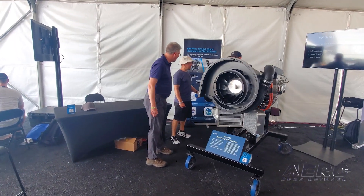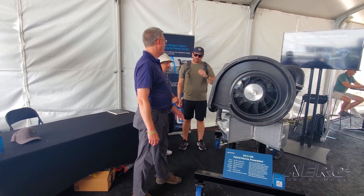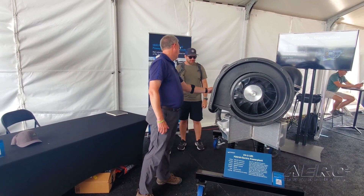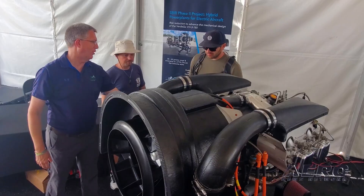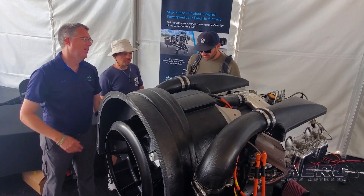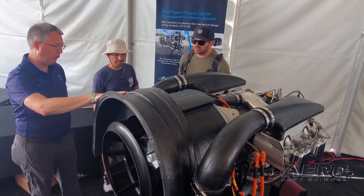What you're seeing back here is probably the first time anyone's seen one of our hybrid electric power plants out in the public eye ever. This is a hybrid propulsion system that marries together the best of conventional propulsion with the best of electrification, enabling electric aircraft that fundamentally have to be electric — whether it's drones or manned aircraft — where certain configurations must use electric motors.